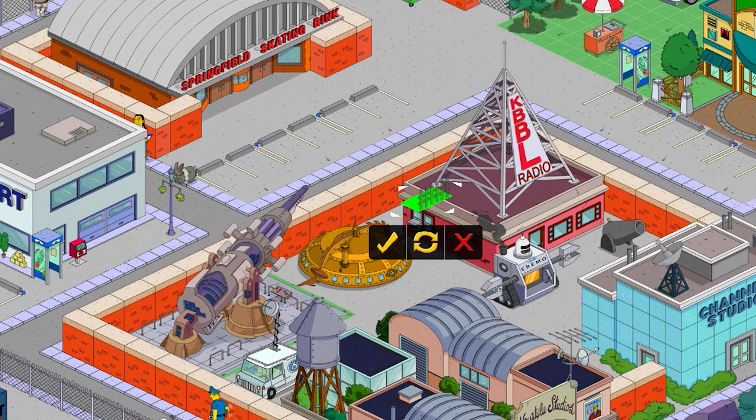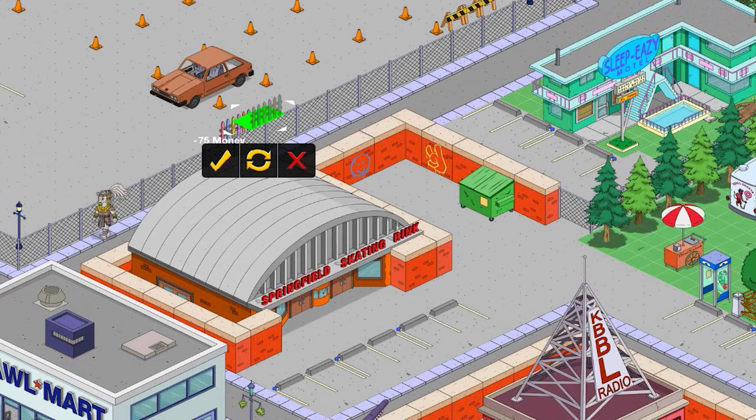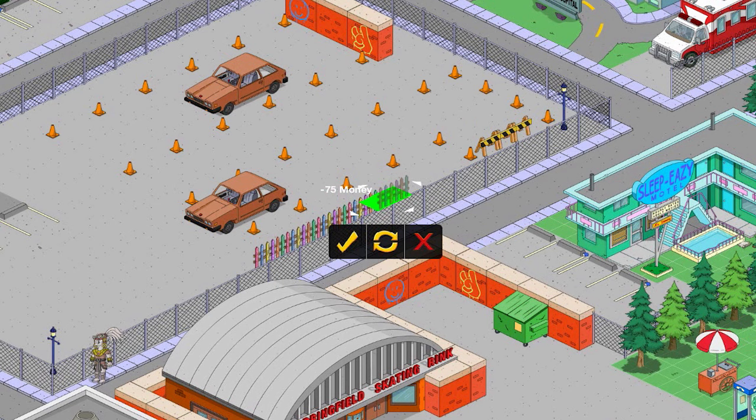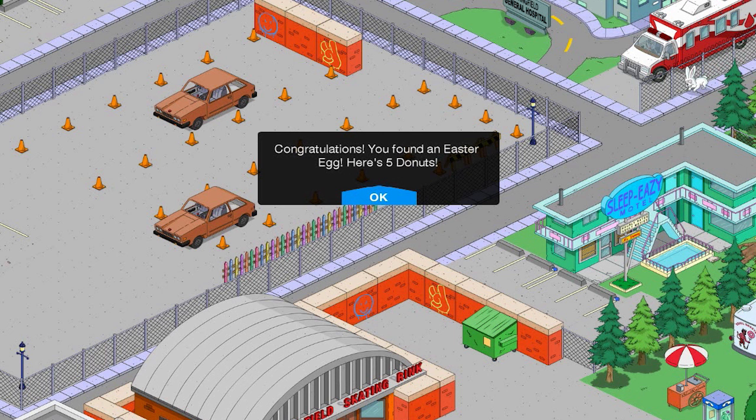Now where can I just place these down temporarily? Right here — there we go. We'll place them here. That's two, three, and the final fence. Great, let's see if this works. Hey, it did work! I got five donuts — that's one egg down, two more to go.